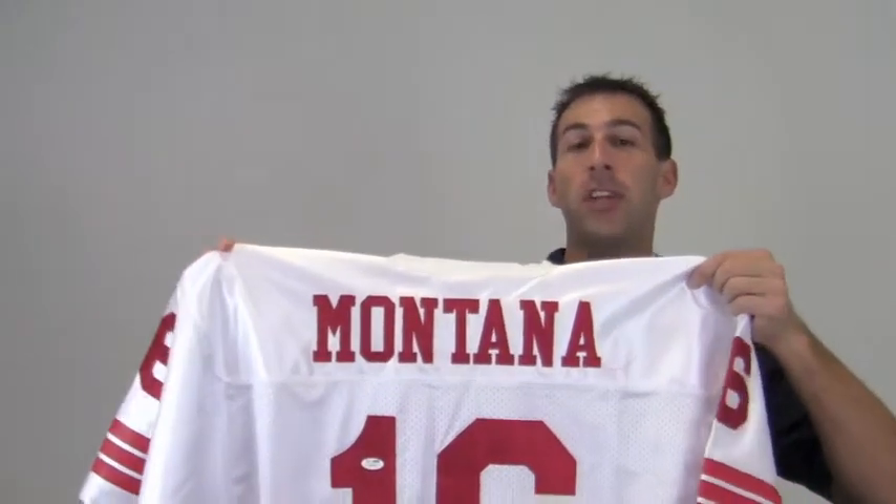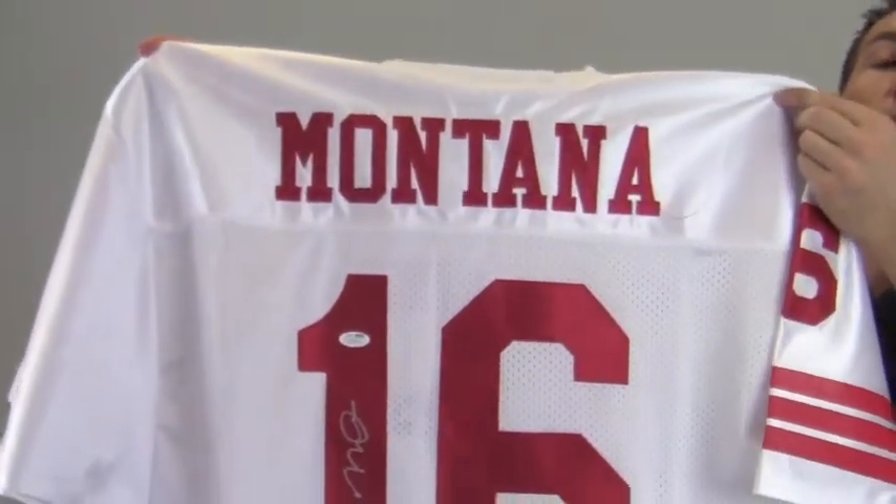Hey sports fans, it's Paul with SportsMemorabilia.com. I have here a custom jersey autographed by Hall of Fame quarterback Joe Montana.